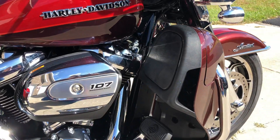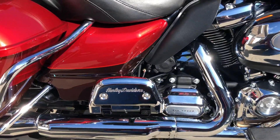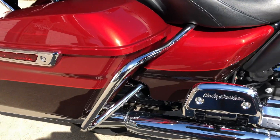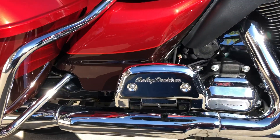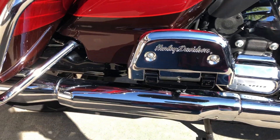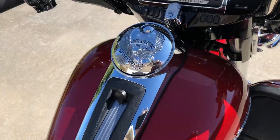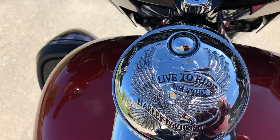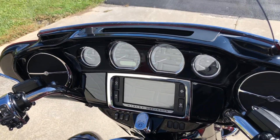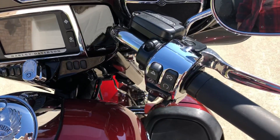Being the Limited model, it has ABS brakes, the security system, and cruise control. The chrome passenger floorboard covers have been added, along with a chrome Harley-Davidson live-to-ride fuel door, and the gauge and radio chrome trim kit has been added along with chrome switch housings.